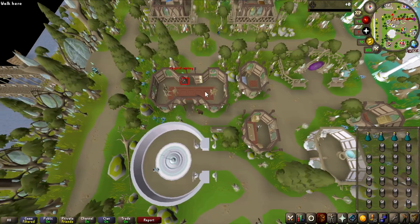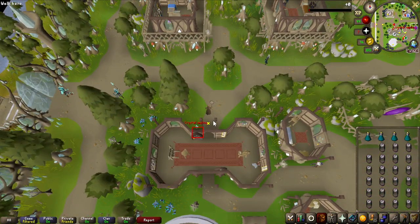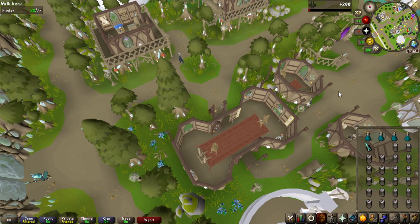And there we go, that did not take that long - probably like six world hops. I have them marked with red so I can even see them on the minimap, you can see it right there on the top. I drink a potion, I try to catch it, and there we go. That's how I'm going to be doing it for all 128.